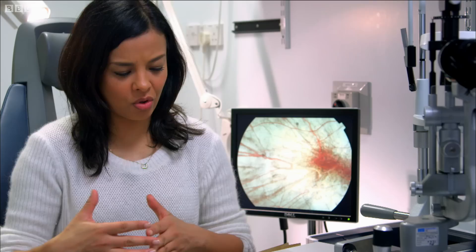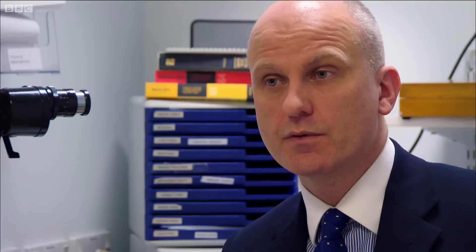Once the correct version of the gene is inserted using this viral vehicle, those light-sensing cells are then going to survive, whereas previously they would have died. That will hopefully preserve the patient's vision for much longer than if they had the disease untreated.